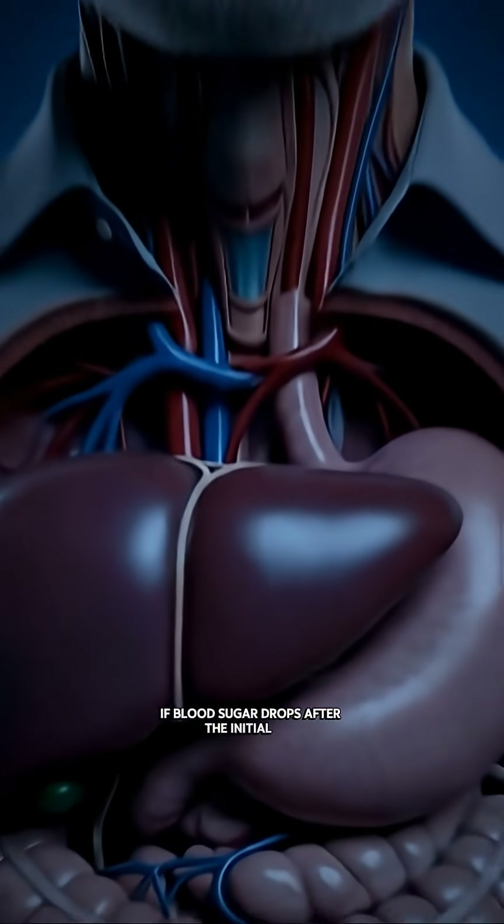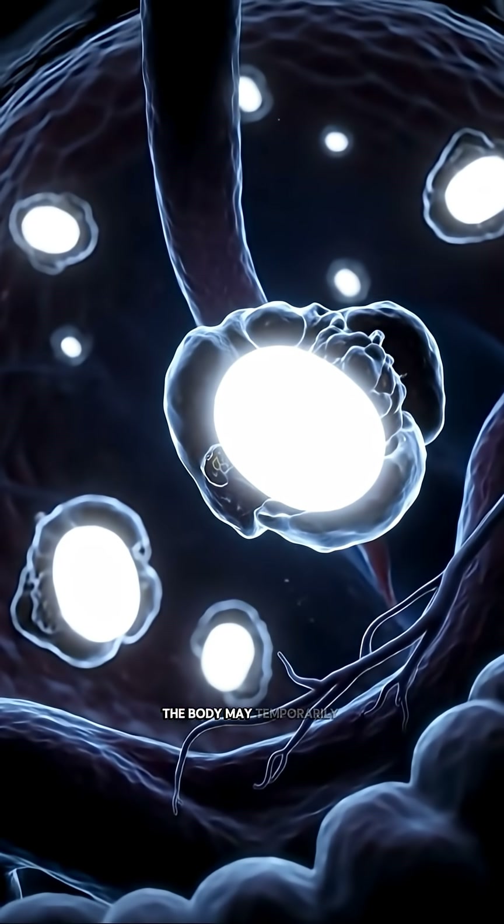If blood sugar drops after the initial rise, the body may temporarily feel low energy as cells adjust to changing glucose levels.